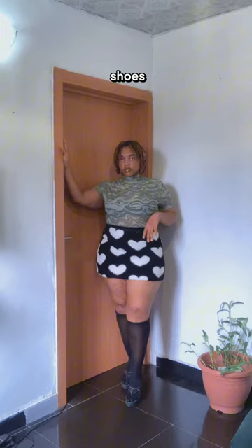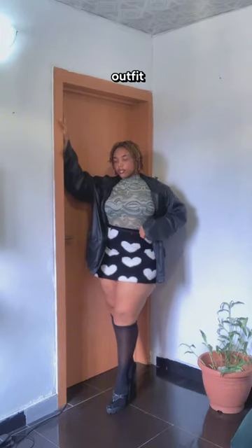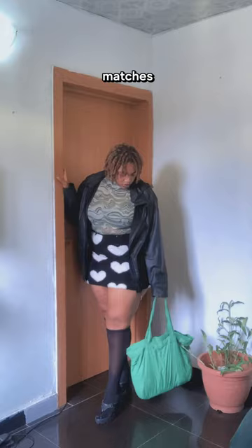Step three, put on a pair of shoes that matches the vibe of the top. Step four, layer any part of your outfit. Step five, get a purse that matches any part of the outfit and put it on. Step six, accessorize to the moon.